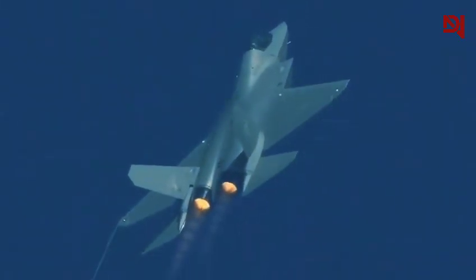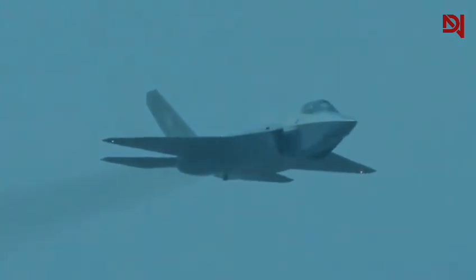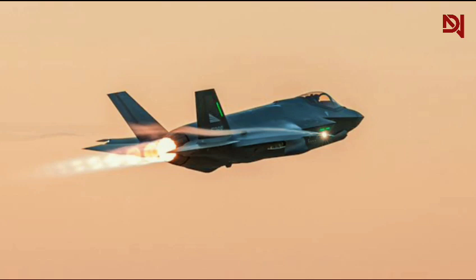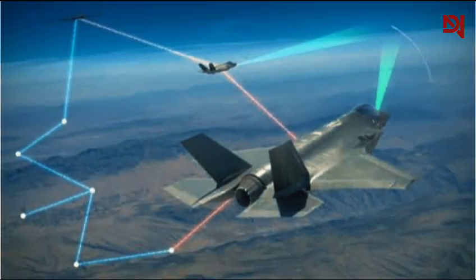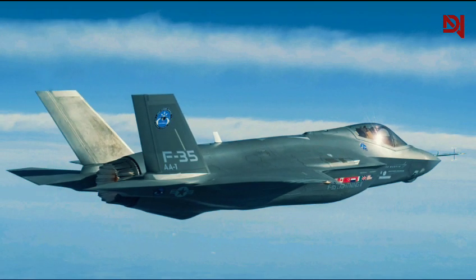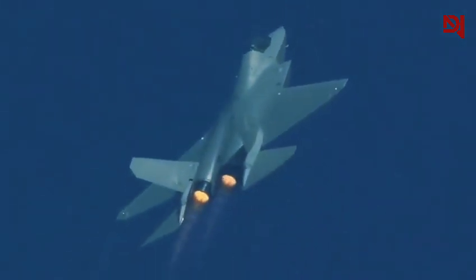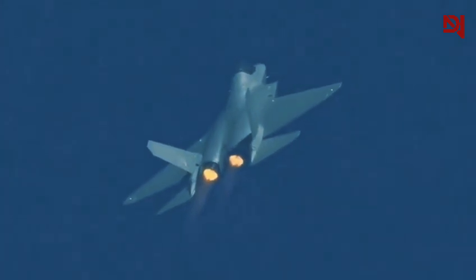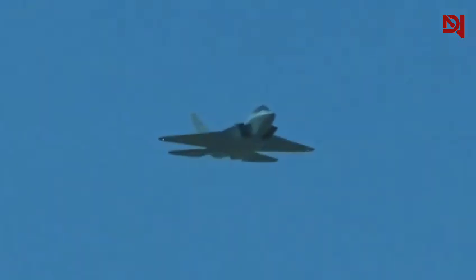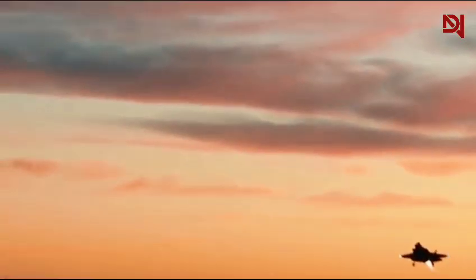The differences extend beyond propulsion. While specific details about the J-35's avionics and sensor capabilities remain largely undisclosed, it's unlikely that they match the sophisticated systems of the F-35. The American stealth fighter boasts an advanced sensor fusion system that integrates data from multiple sources, providing pilots with unparalleled situational awareness. Could the J-35's potentially more powerful engine give it an edge in acceleration or top speed? How might the F-35's superior avionics and thrust vectoring impact its overall combat effectiveness?